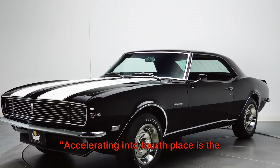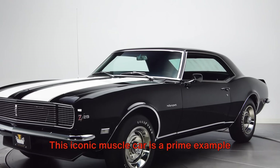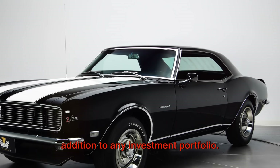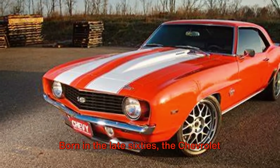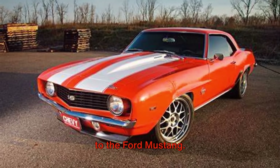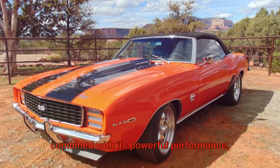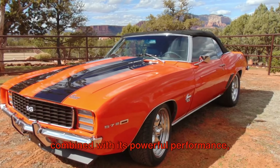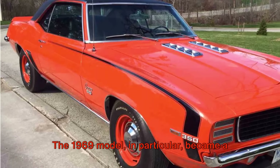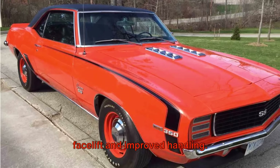Accelerating into fourth place is the 1969 Chevrolet Camaro. This iconic muscle car is a prime example of American automotive history and a smart addition to any investment portfolio. Born in the late 60s, the Chevrolet Camaro was designed as a direct competitor to the Ford Mustang. The Camaro's sleek and aggressive design, combined with its powerful performance, quickly caught the public's attention. The 1969 model in particular became a favorite, thanks to its distinctive facelift and improved handling.